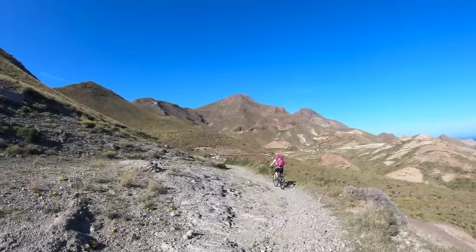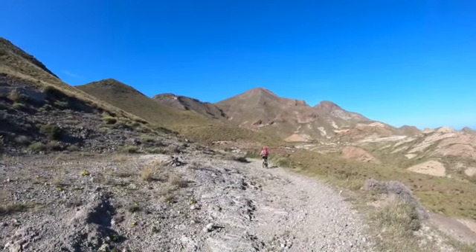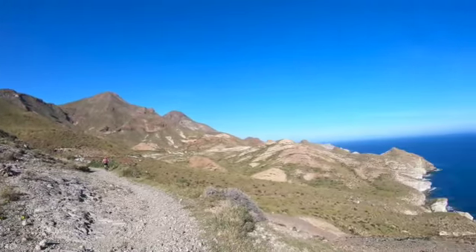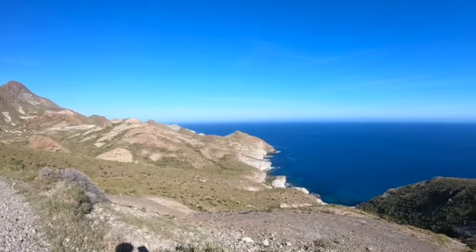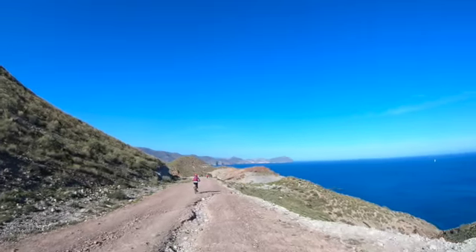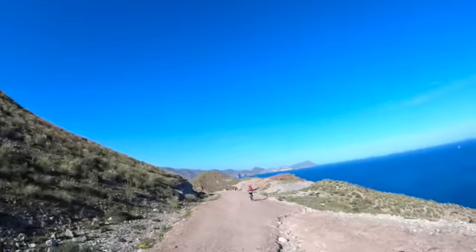Still a bit bumpy for these hybrid bikes. Lovely coastline. I'm going to have to bump across. I did it.